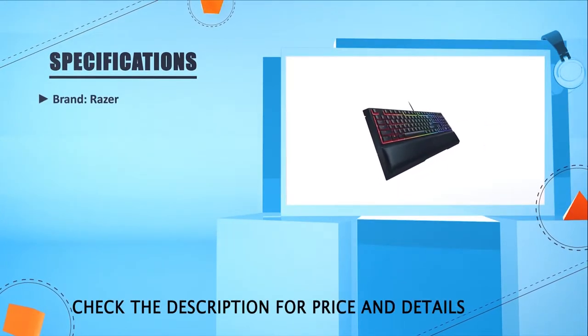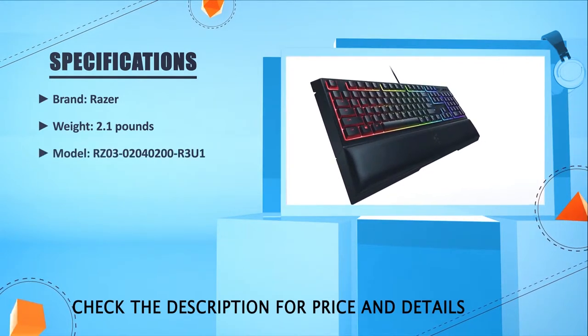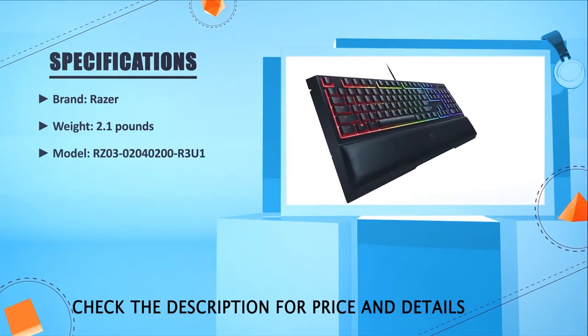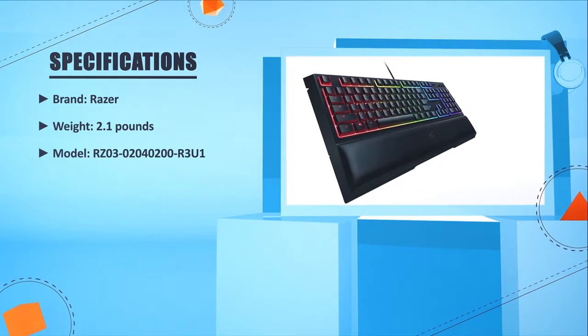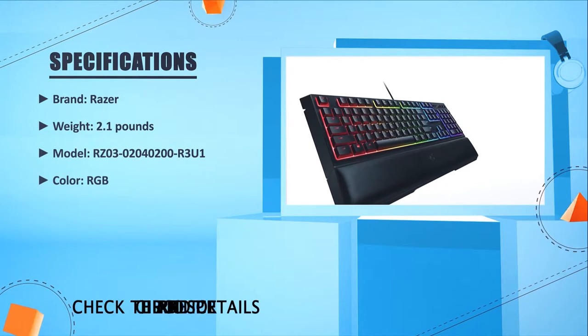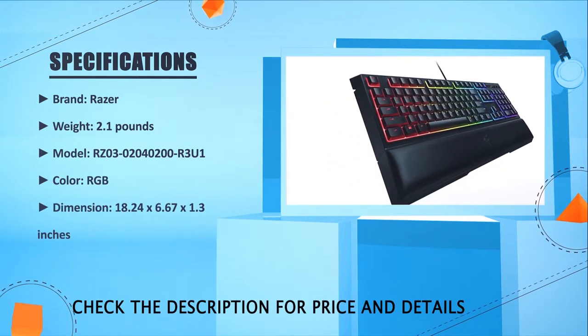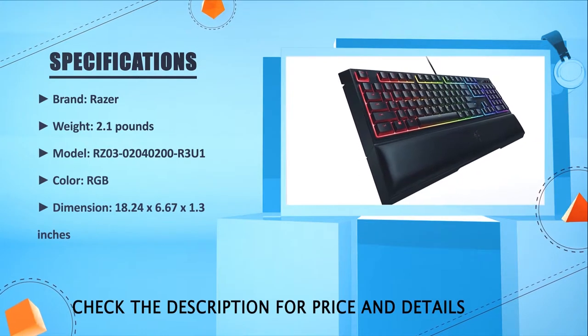Brand: Razer. Weight: 2.1 lbs. Model: RZ03-02040200-R3U1. Color: RGB. Dimensions: 18.24 x 26.67 x 21.3 inches.